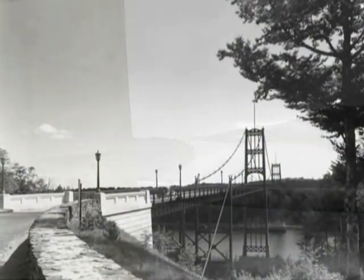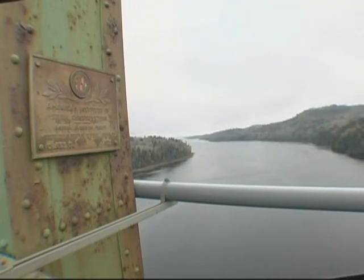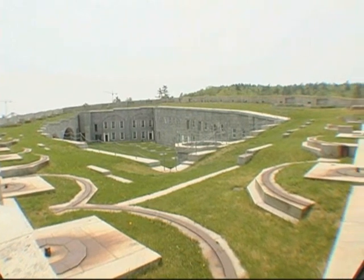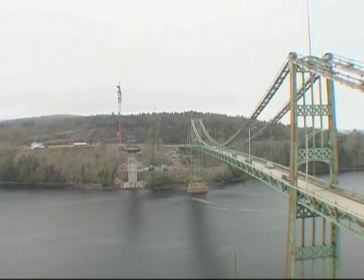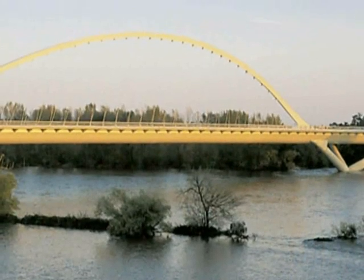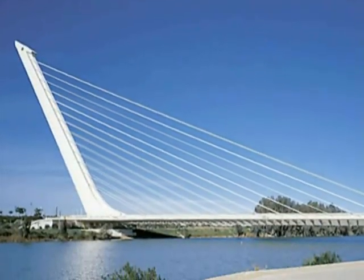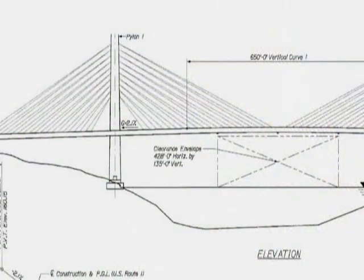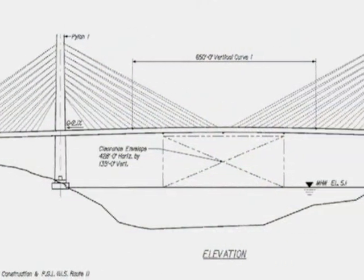The Waldo Hancock, an award-winning bridge in its day, sits next to historic Fort Knox. When it came to a new bridge, the community was firm — nothing modern-looking could replace their beloved Waldo Hancock. But to the Maine DOT engineers, the newer cable-stay design was the right choice.